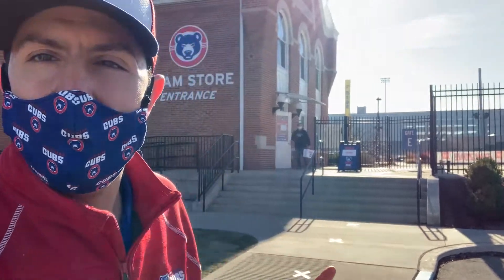Hey everybody, welcome to another episode of Cubs Unscripted. I'm Chris Hackstrom-Jones joining you outside the Cubs Den team store, and we're going to go check out and see what Mary Lou has going on right now.